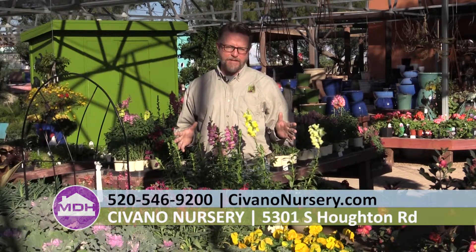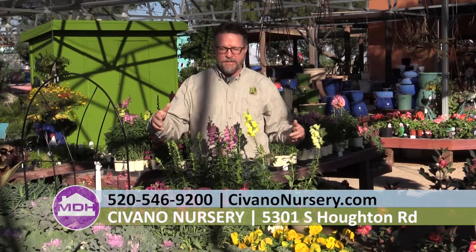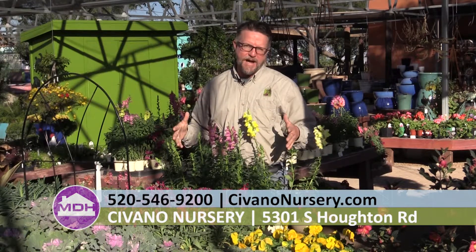There's tons of stuff that you can plant that you don't even have to worry about covering. These are all annual bedding plants that we use a lot for winter color here in southern Arizona. We've got kale and cabbage and pansies, stalks and snapdragons, and there's lots more. These are great because they're gonna handle temperatures down into the teens even, which we rarely get to, but it does happen. And when that happens, it will kill a lot of flowers, but these will not die.